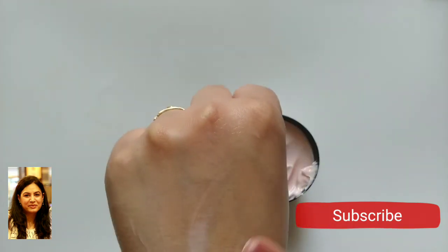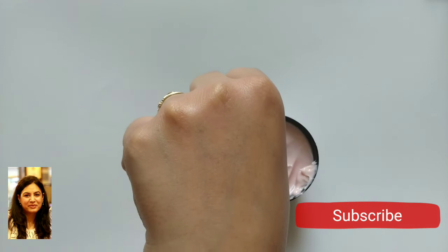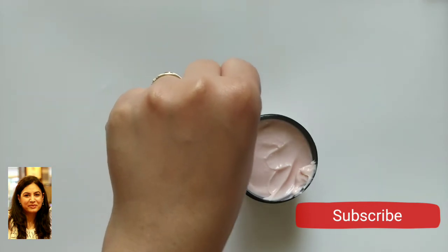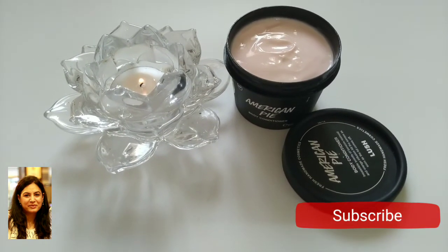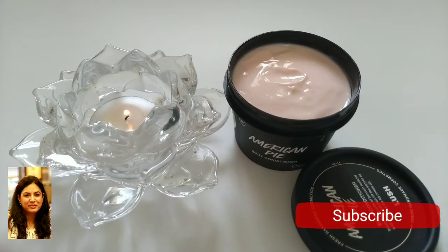So whenever you're traveling to the UK, this is one product I suggest you should buy. I'll leave a link to their website in the description box below. They also sell in Australia, Canada, the US, and many other countries, so if you're traveling to a location where they are present, do remember to pick up a product. Their bath bombs are the best-selling products which you should also buy.